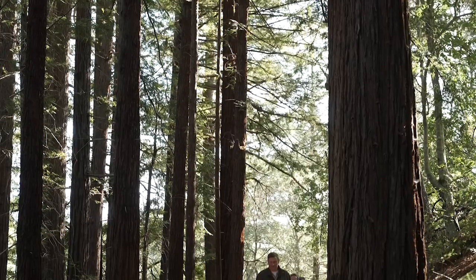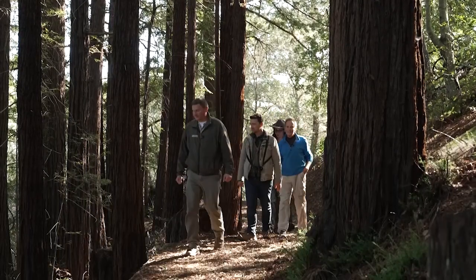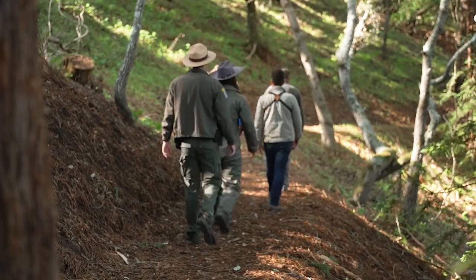This would have been basically lava essentially close to the surface coming up when this all used to be under the ocean, under the Pacific. We round a corner and suddenly find ourselves soaking in the damp, cool air of a redwood forest and a whole new palette of plants.